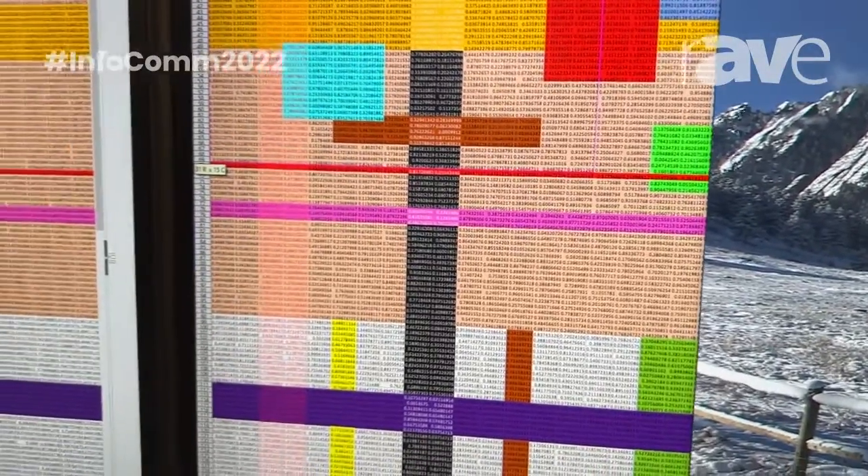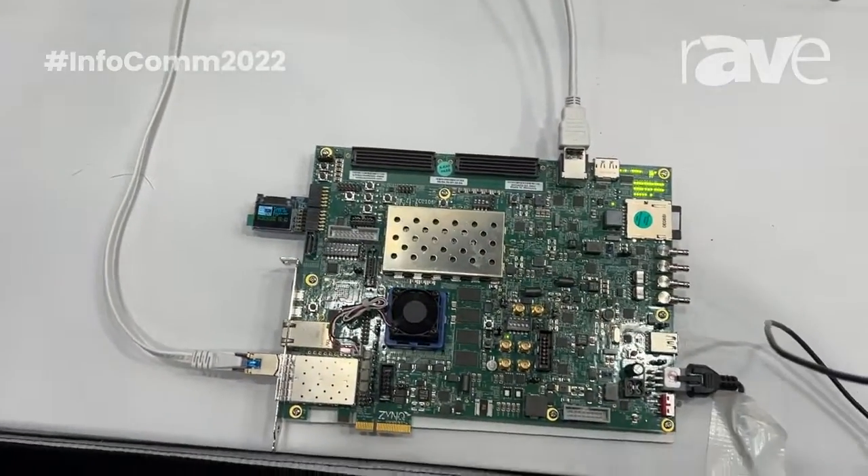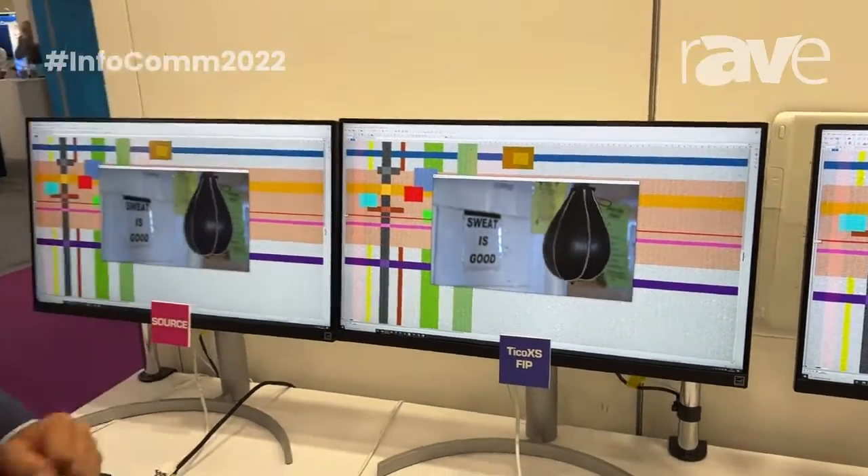The latency is 10 video lines to compress and 10 video lines to decompress from the encoder to the decoder. The transmission is going over 60 gigahertz wireless with Fuji Kura technology.